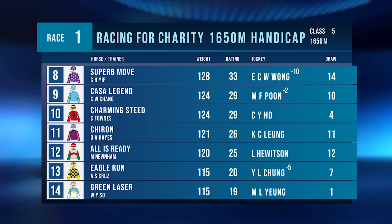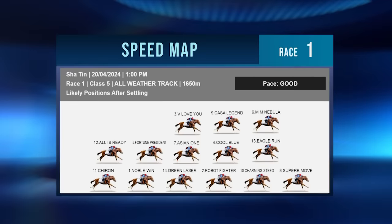Chiron is a two-time course and distance winner with a superb move from Belita. He's drawn wide but has the apprentice claim so he can get across and lead. Eagle Run, MM Nebula are forward horses. Charming Steed likewise. All is ready but he's drawn wide and is going to have to go back with Chiron.